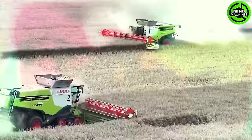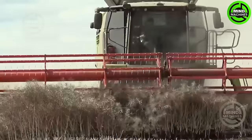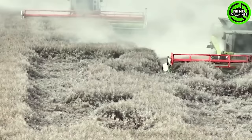An adrenaline-charged harvest: two Class Lexion 780 Terra Track combines with Class Vario 1230 header deliver unparalleled efficiency in rapeseed harvesting. Truly remarkable.